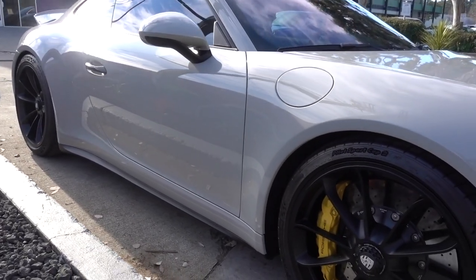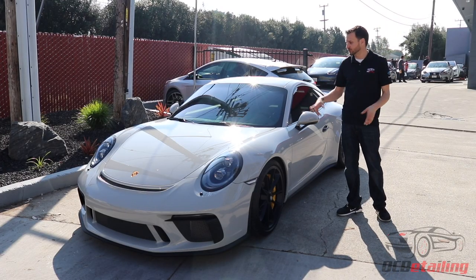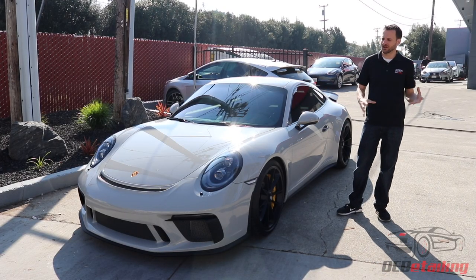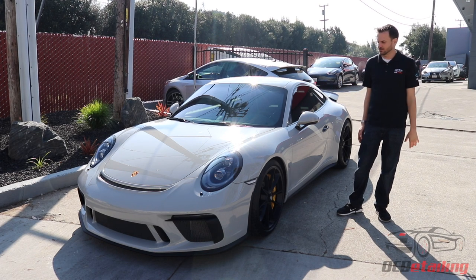The ceramic coating is going to make it really easy to maintain — super easy to wash — and also means you won't need really any maintenance other than just washing the car. We actually did that on the paint, the wheels, glass, and trim. We also did 3M Crystalline all the way around on this one for maximum heat rejection. It's a really light shade, but it still gives you all the benefits of heat blocking.